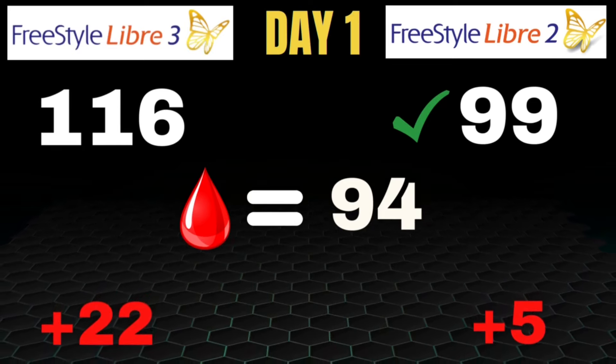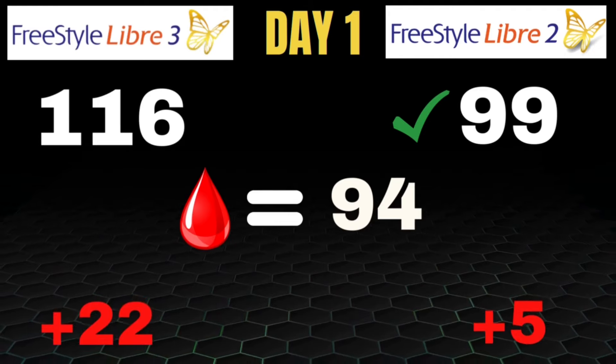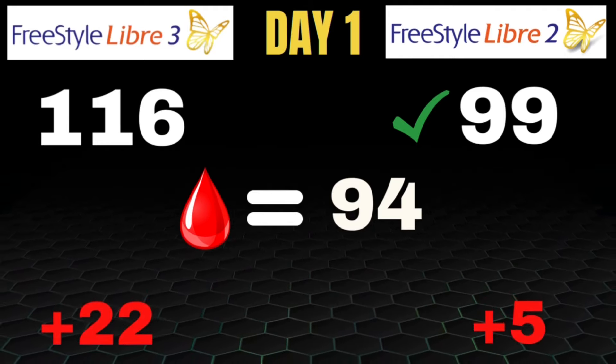To gauge accuracy for each CGM, I compared the readings to a blood glucose test. While a blood glucose test isn't perfect, it is the most accurate tool we have in the at-home setting, and the glucometer I used actually has an MARD score in the 5s — much more accurate than either the Libre 2 or 3. On day 1, blood glucose was 94, the Libre 3 was reading 116, and the Libre 2 was 99. Day 1 for most CGMs is a little rocky, but the Libre 2 was only off by 5 points, while the Libre 3 was off by 22 points.